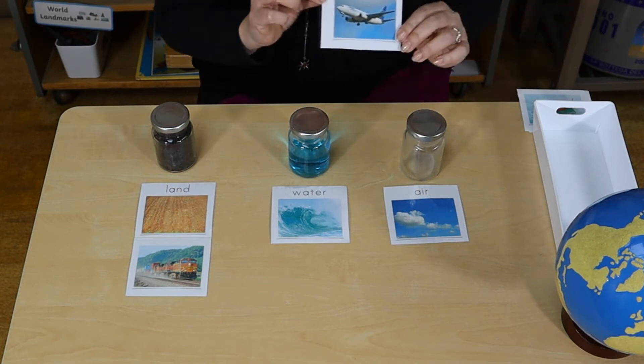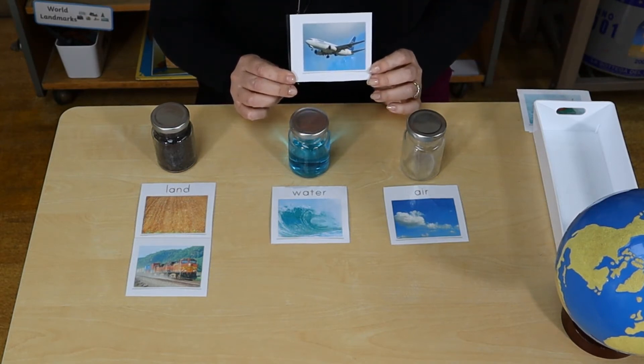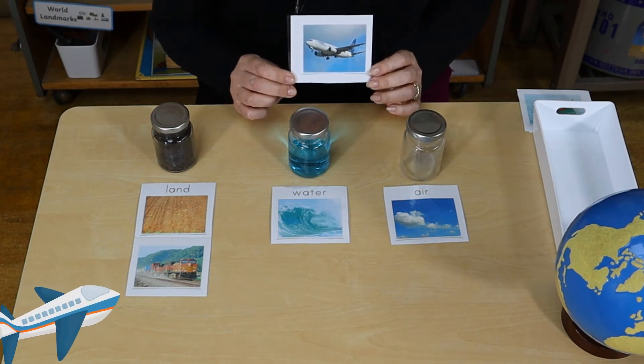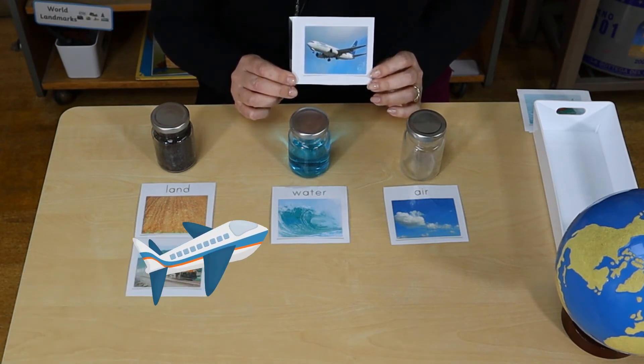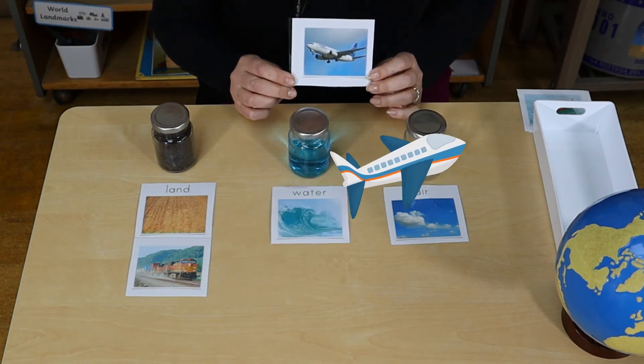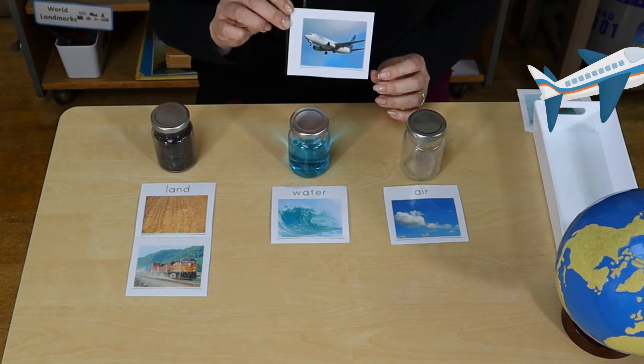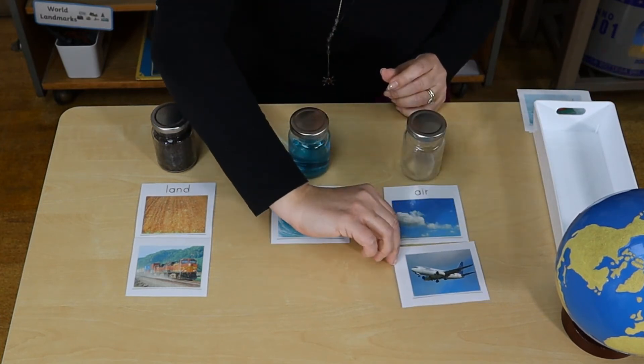Another picture I'm going to show you is this. Can you say and think what is that? That's an aeroplane. And why do you see an aeroplane? We see an aeroplane in the sky so they go in the air.